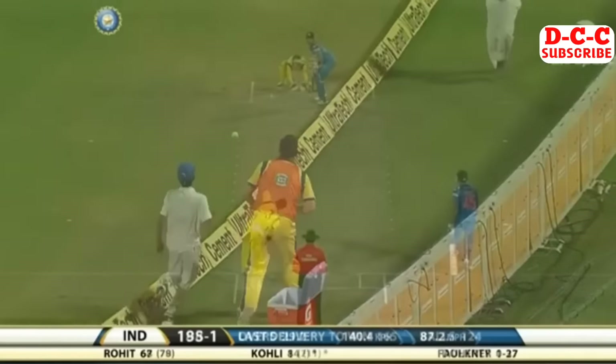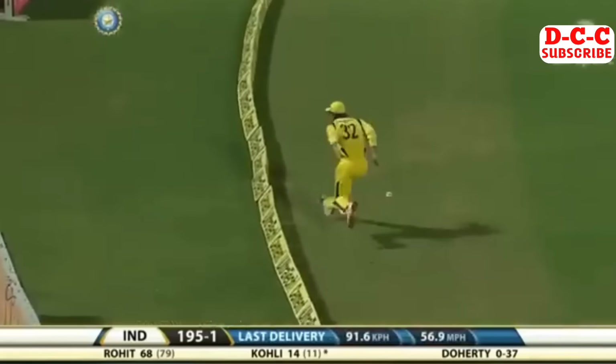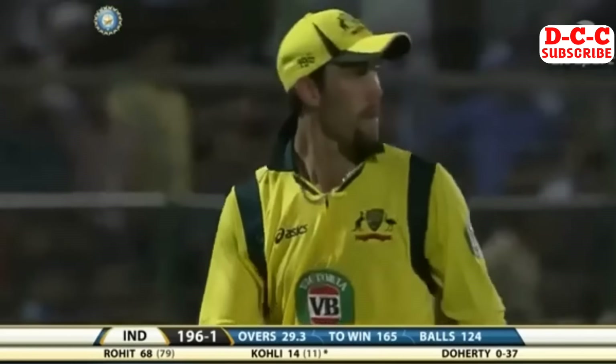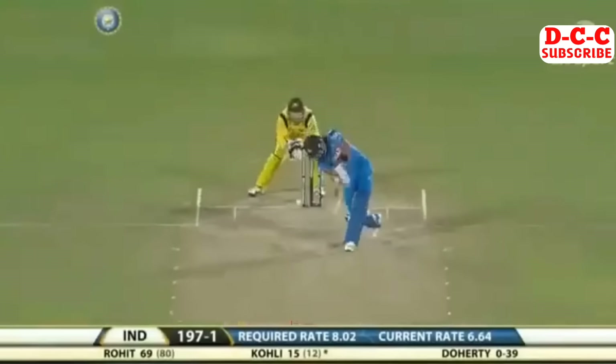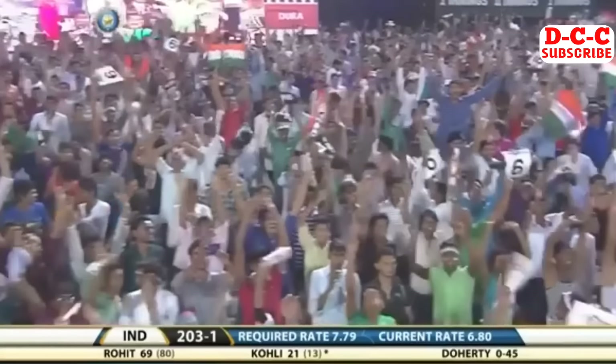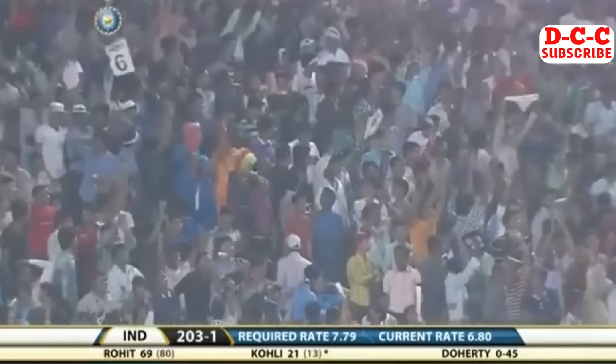That's in the air and in the gap as well. Inside out - wow, spectacular work, it's that man Maxwell. This time it's straight, it's flat and it's six! 200 comes up for India and Virat Kohli is getting a move on.